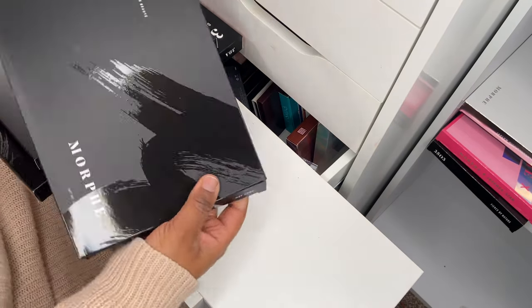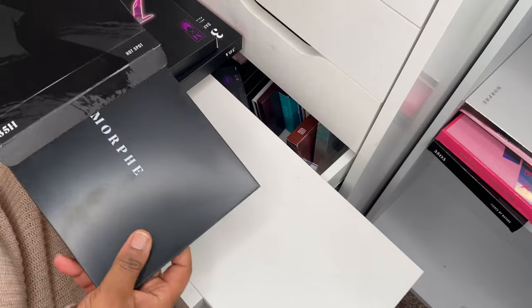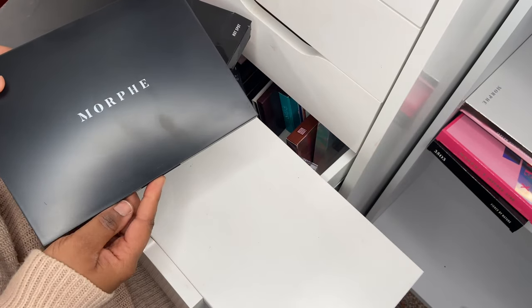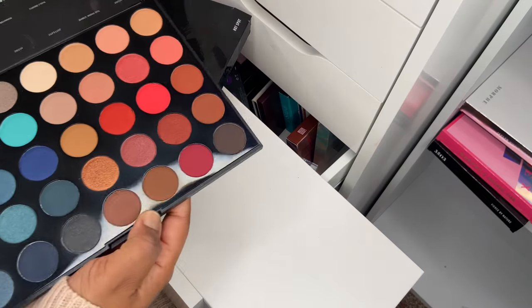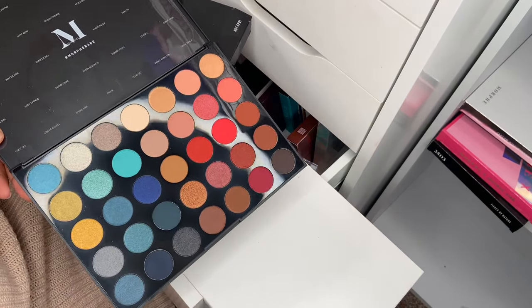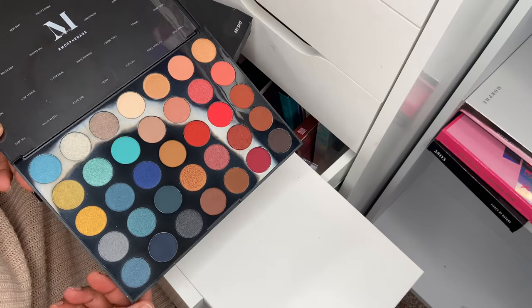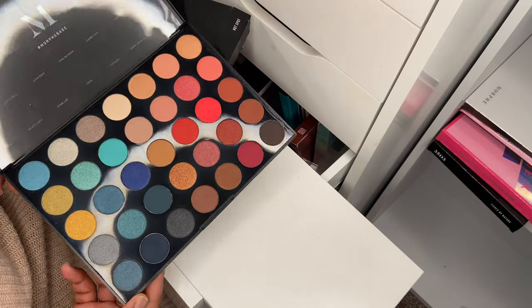Next up I've got the 35H Hotspot palette — this is new as well. I purchased this during the Black Friday sale. It's a split palette — you've got blues, neutrals, and then oranges, so it's a very pretty cool tone/warm tone palette.